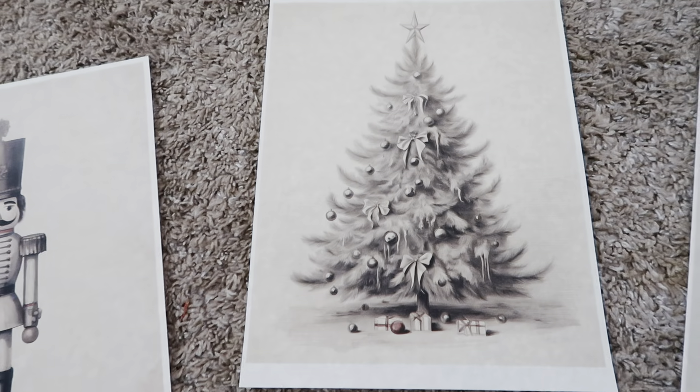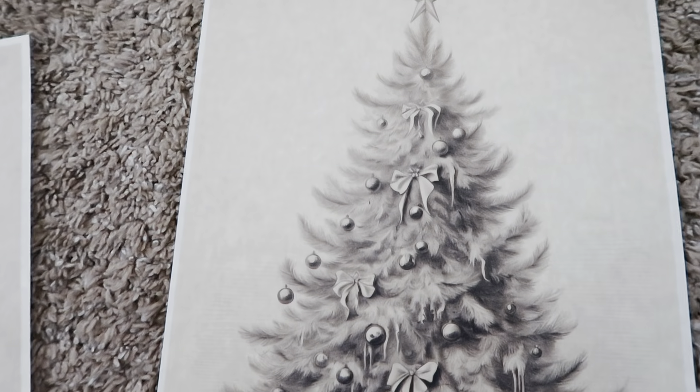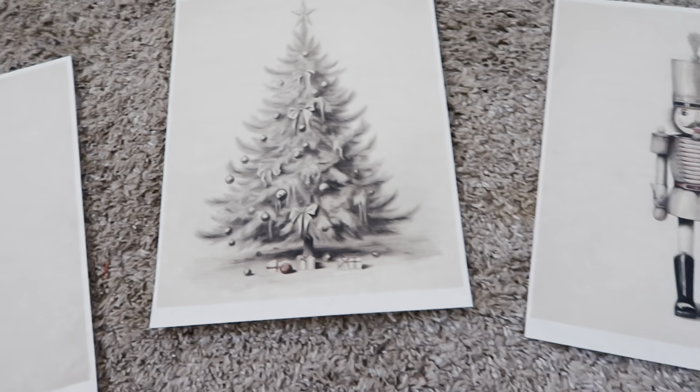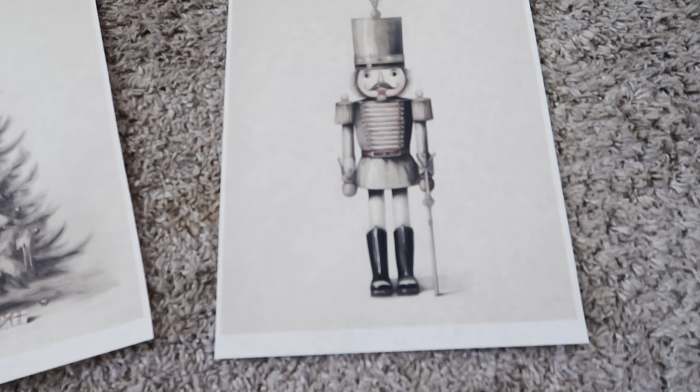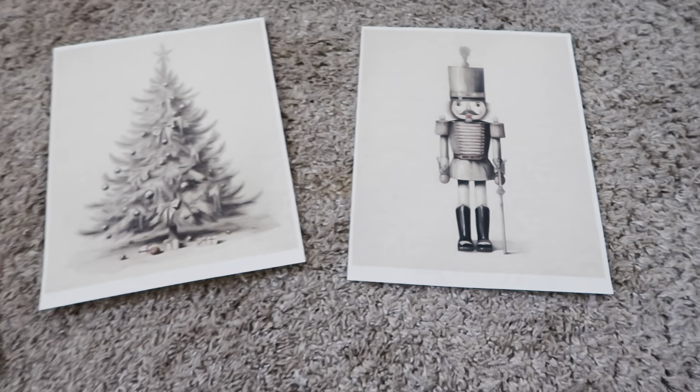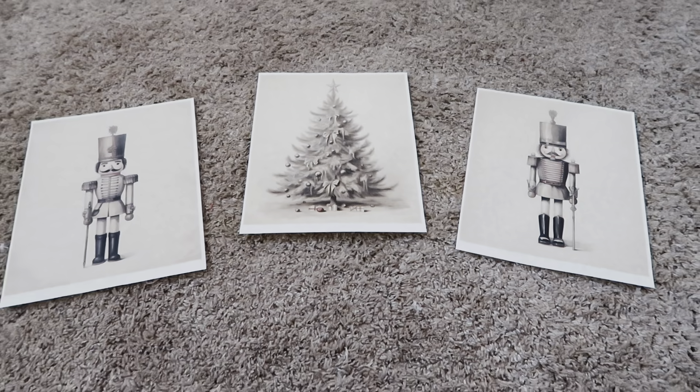Here are the prints that I printed out from Etsy. I don't know if you know you can do that, but this saves you so much money. If you want something that looks old and vintage, I actually printed this on some paper that looks old that I got at Goodwill last year for $0.99. So win-win there with the frames and the paper.